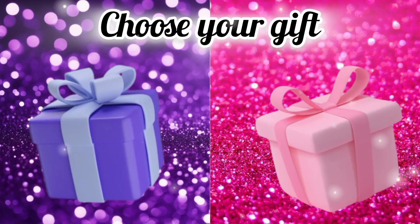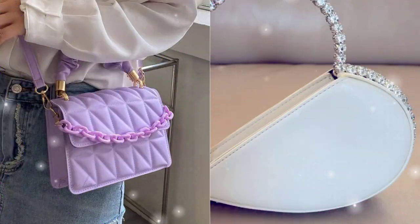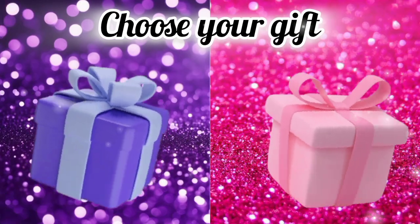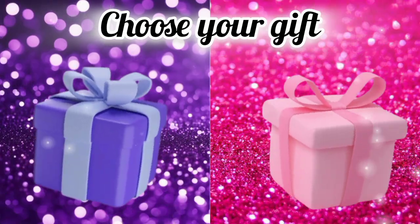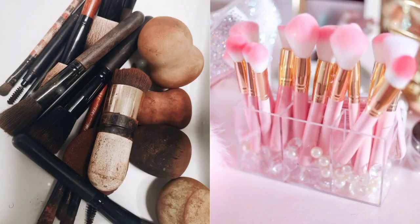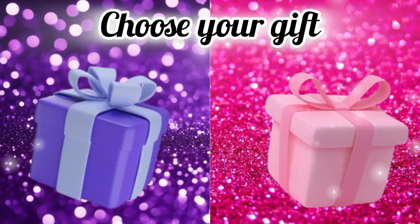Choose your favorite gift box and see your purse. Choose your favorite gift box and see your makeup brushes. Choose your favorite gift box and see your rings.